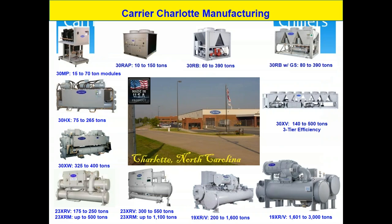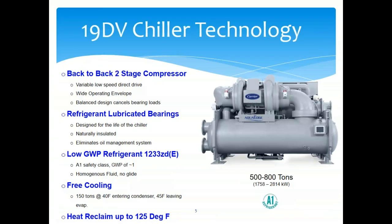We make our chillers in Charlotte, North Carolina — anything from a 15-ton modular chiller to a 3,000-ton 19XRV, and we even go up to 5,000-ton 17DAS in the same factory. All of our chillers are made in the United States. We are the leading market-share folks in Chicago when it comes to chillers, so if there's an application or question, we've seen it, done it, and know it.